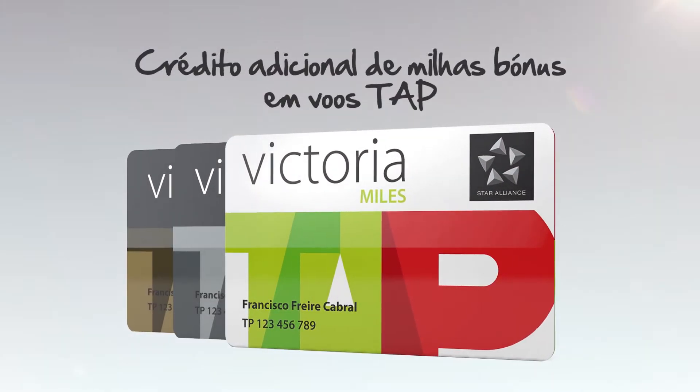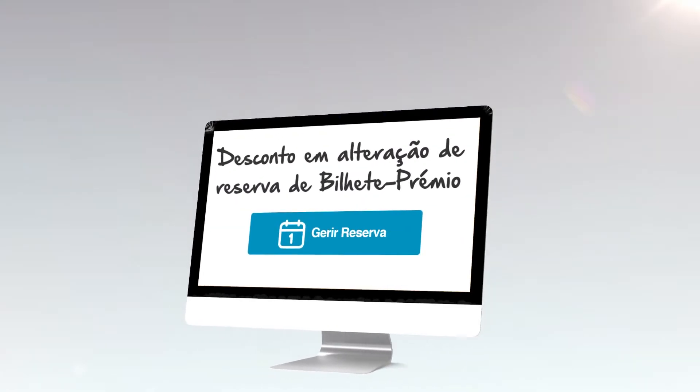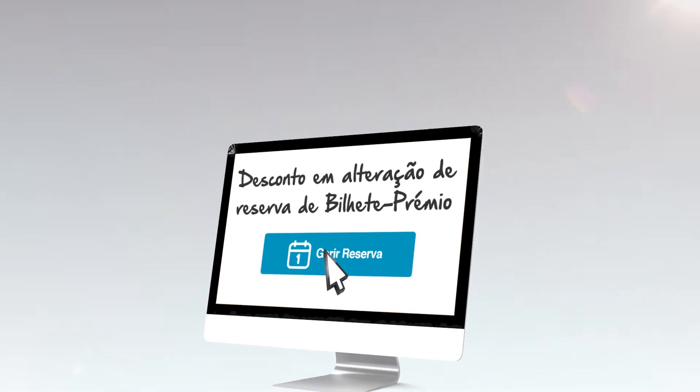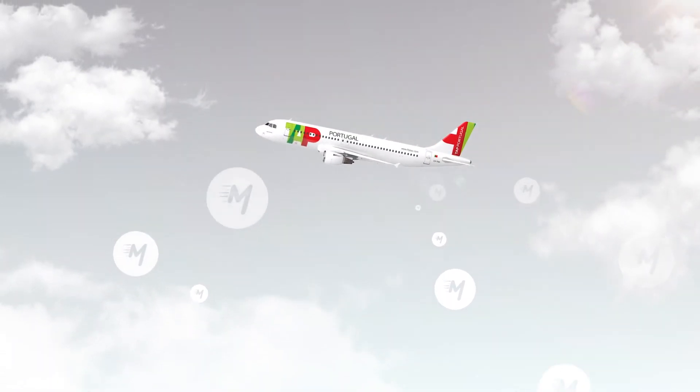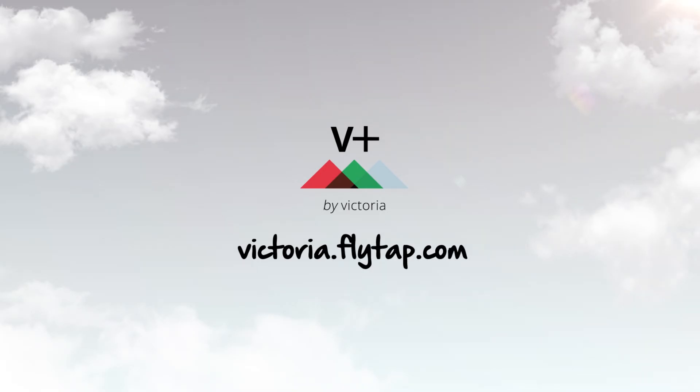Like additional miles credit on top flights, up to 50% discounts on reservation changes, up to 100%, and many other advantages. Do you know where you're traveling next? Find out all the Victoria Plus benefits at victoria.flytap.com.